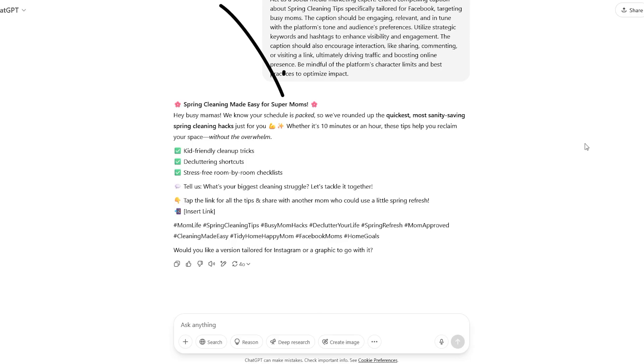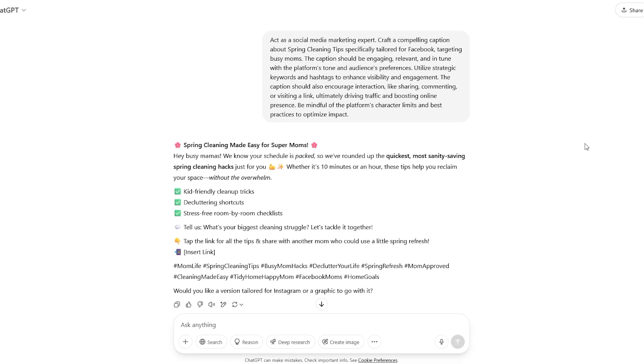Notice how it speaks directly to the audience — busy moms. It promises a benefit: more space, less stress. It uses emojis, bullet points, and hashtags to keep things visually engaging. And most importantly, it ends with a clear call to action: drop a comment and click the link. Compare that to just saying 'new cleaning blog is up,' and you can see the difference instantly.